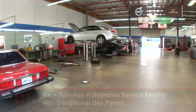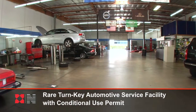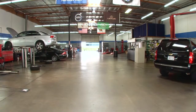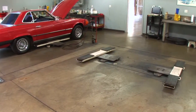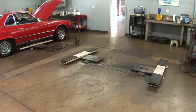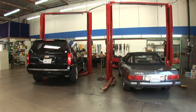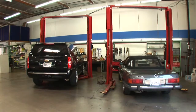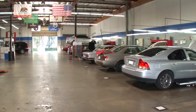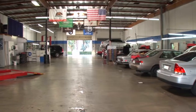The property benefits from a conditional use permit for automotive service, which was issued in 1989 and allows for the establishment of a 16,560 square foot automotive service shop. The specialized equipment includes 13 in-ground rotary 8,000 pound capacity post hydraulic lifts, two above-ground rotary 7,000 pound capacity twin post electric lifts, one Hunter four-wheel computerized alignment machine, and an in-ground vehicle exhaust removal system with 16 tailpipe hookups.